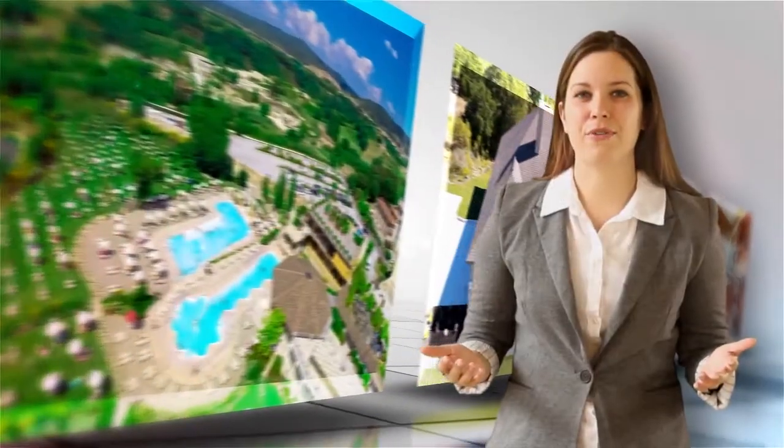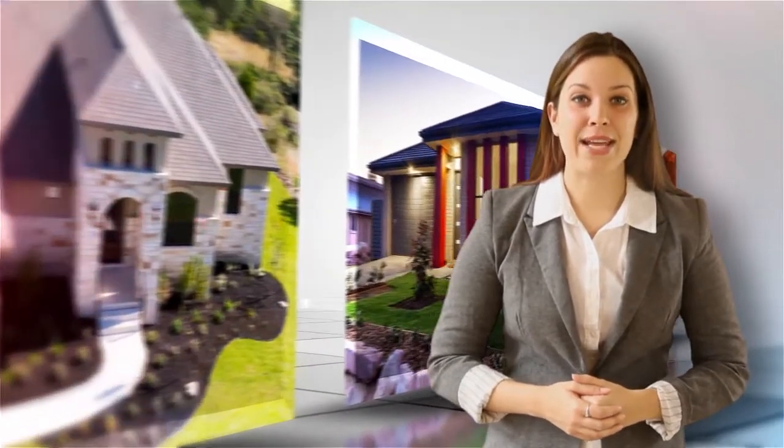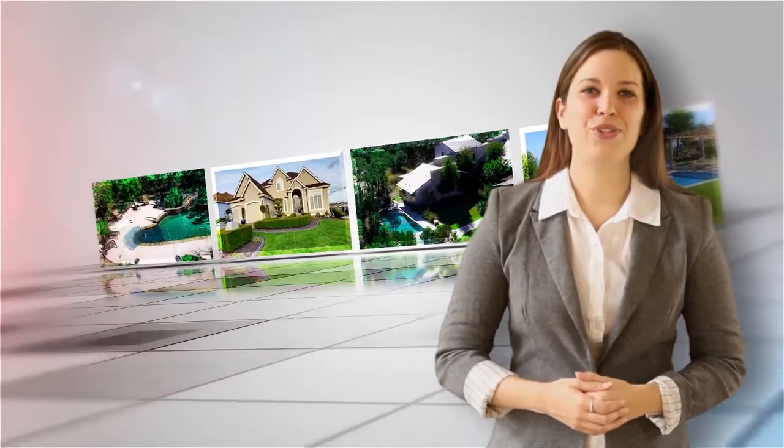Aerial Real Estate Photographers provides the following advantages. One, with huge advances in technology, we can offer professional real estate photo packages with aerial shots for about the same price that other companies charge for ordinary ground shot packages.